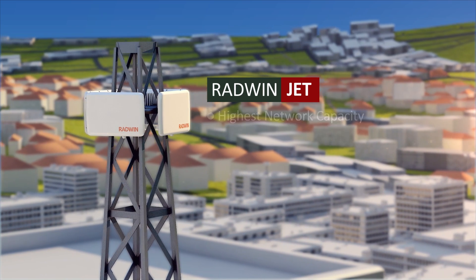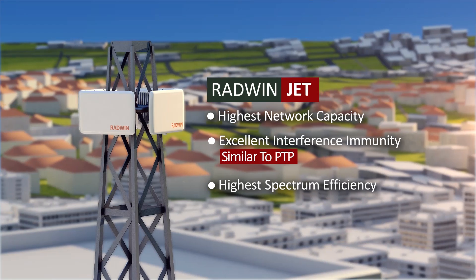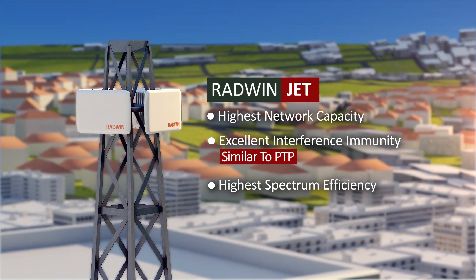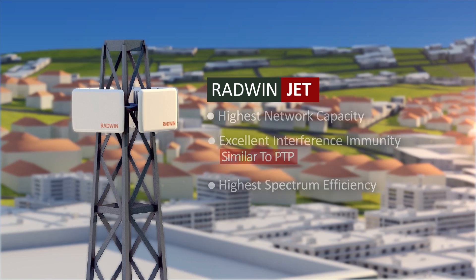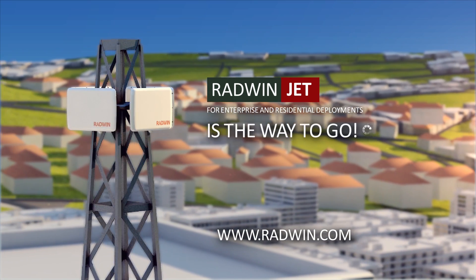Radwin JET is a superior and future-proof point-to-multipoint solution for wireless access and backhaul connectivity. If you're looking to grow your network, Radwin JET is the way to go.